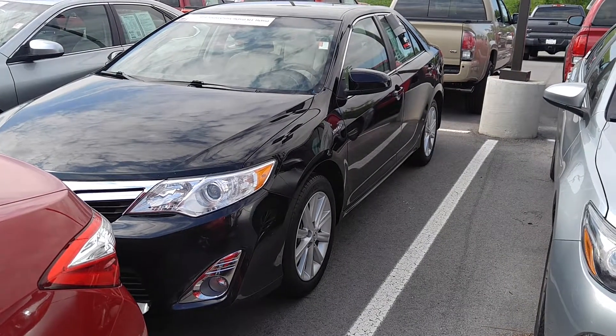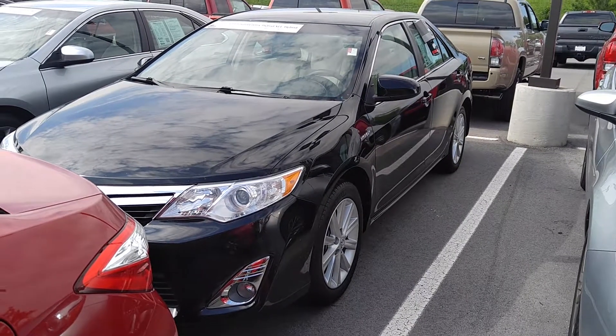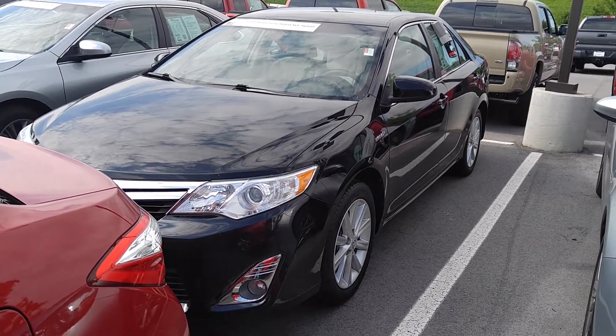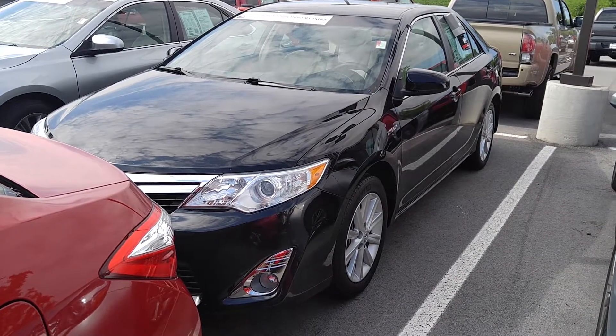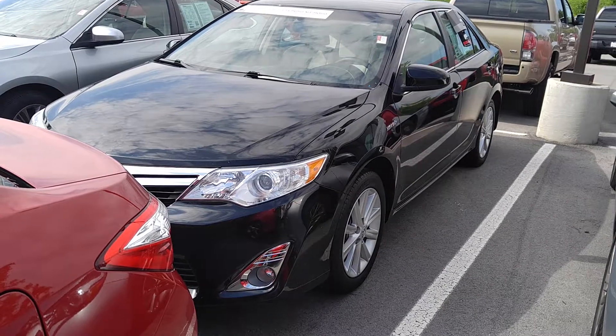Good morning. This is Matt Burrow with Toyota Murfreesboro, home of the Lifetime Warranty. Today I'm showing you the 2014 Toyota Camry Hybrid XLE. This is a 14 model with 47,000 miles, alloy wheels, fog lights, power driver seat.